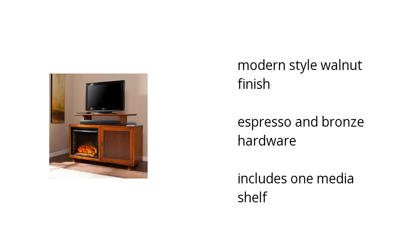It has a modern style and a walnut finish. It has espresso and brown hardware and includes one media shelf.